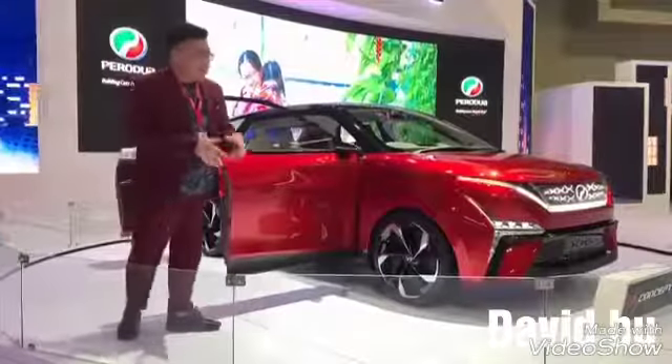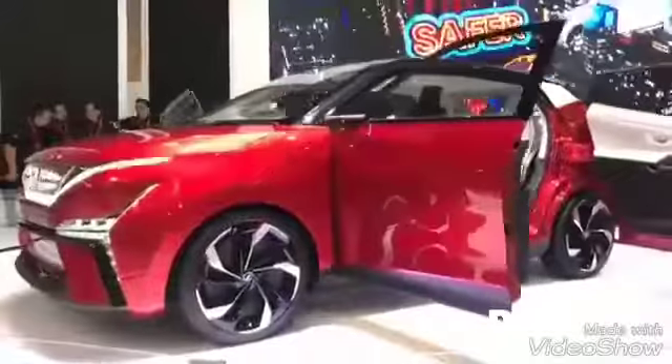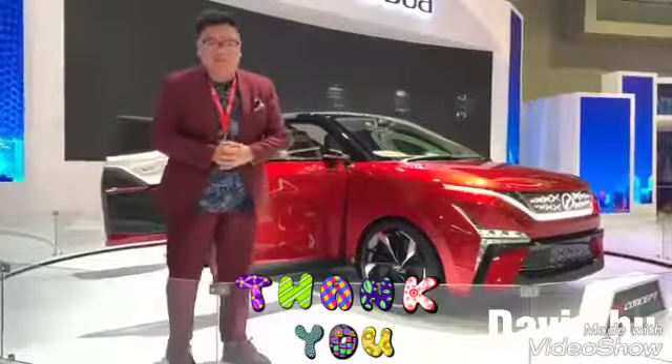So over to you, dear viewer — what do you think of the Perodua X concept? What do you like about it? What don't you like about it? What about the size — should it be bigger or smaller? Let us know what you think, and thank you for watching.